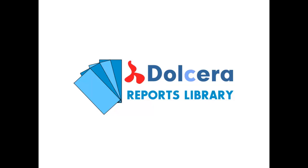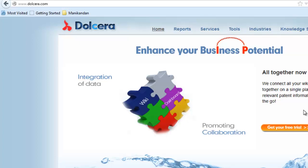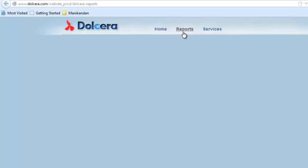Welcome to Dolchera Reports Library. This is a short video on Tight Gas Fracturing Techniques Technology in Competitive Landscape Report. Simply visit our website dolchera.com and then navigate to the Reports tab. Here you can find all the reports published by Dolchera.